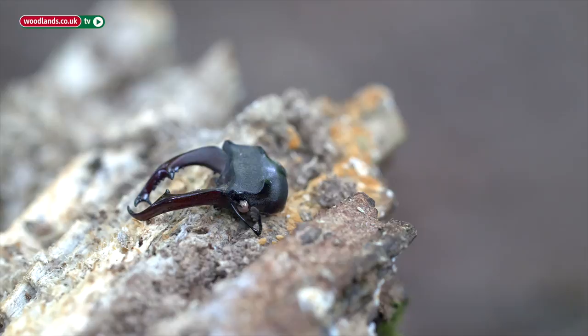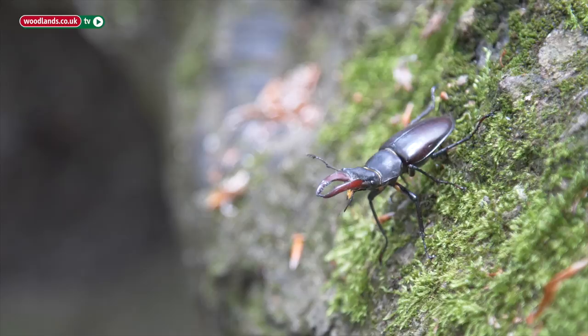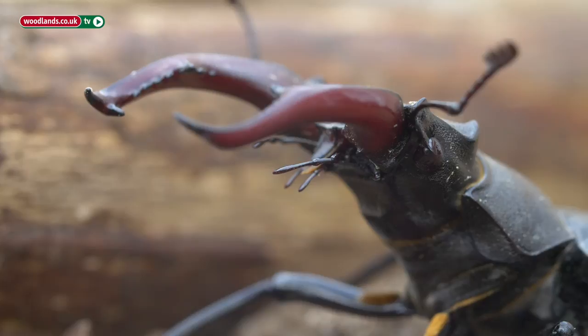Part of our work is educating people about stag beetles and learning more about them and what they do. They're such great big charismatic beetles and they can be scary, so some people love them and some people hate them, but either way they're very important and they're a great species to introduce the importance of dead wood.